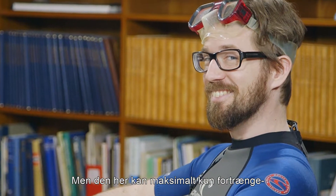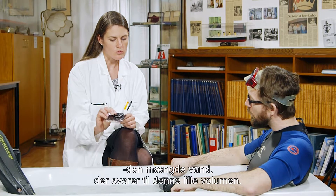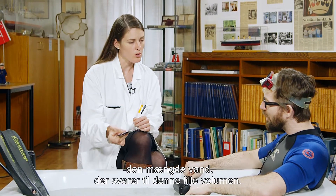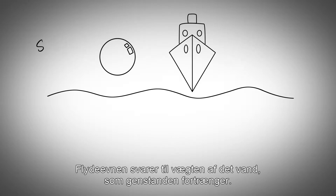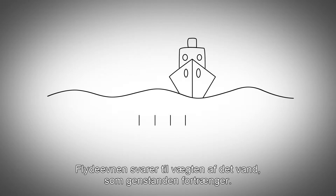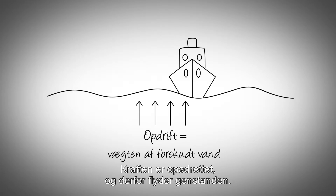But the maximum amount of water that this crushed can displace is only the amount of water equal to its small volume. The buoyancy force is equal to the weight of the water that the object displaces, and that force is directed upwards — so therefore it floats.